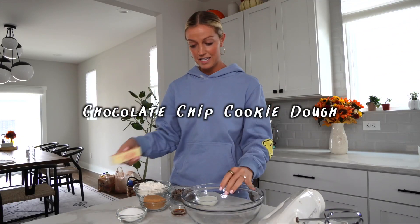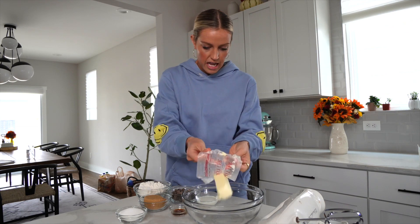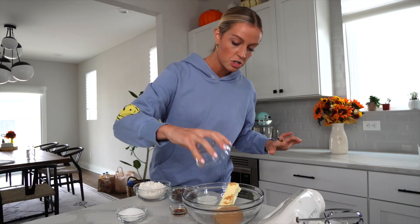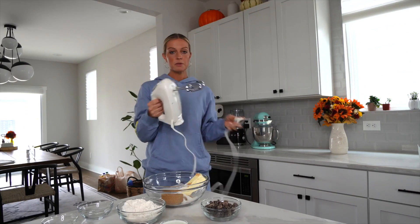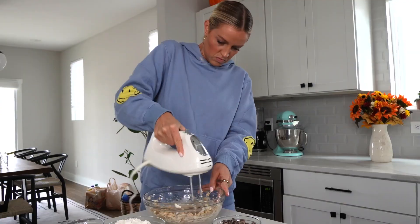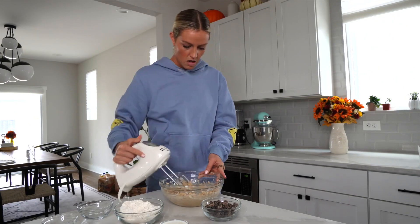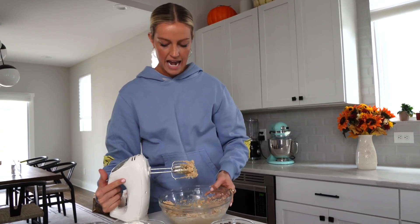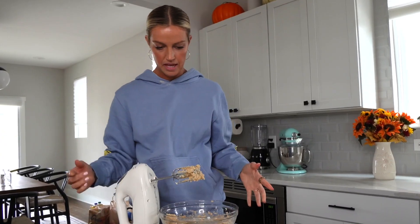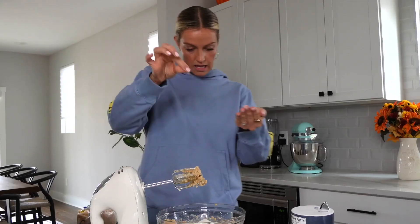Now the easiest thing ever — we're just going to combine all the ingredients. I've put these recipes in the description box below so you can come back and make them later. We're going to start by creaming together our butter and sugars: half a cup of softened butter, some brown sugar, and white sugar. I'm using a hand mixer, but a stand mixer works too. Mix until the butter and sugars are nice and fluffy and creamy, then add three tablespoons of milk, a splash of vanilla, and a little pinch of salt.